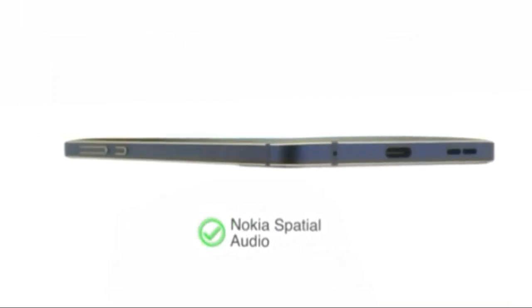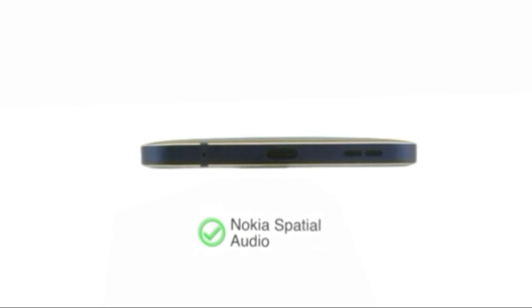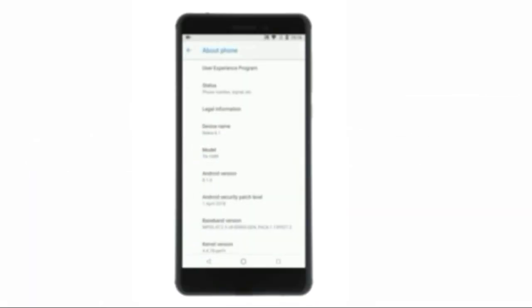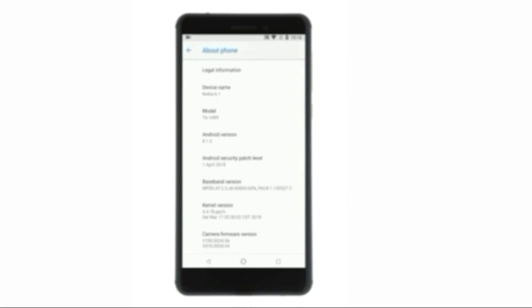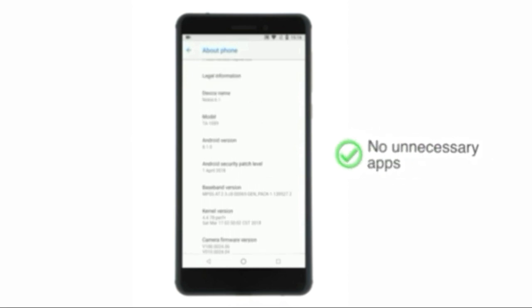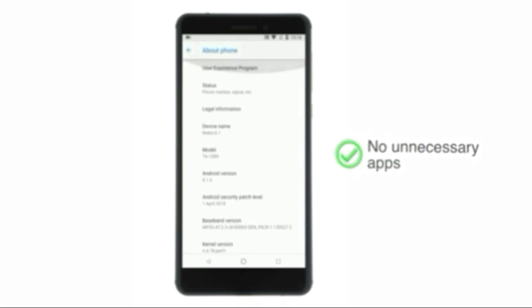Record better sound in all your videos with Nokia Spatial Audio, powered by two microphones. As part of the Android One program, the phone runs on the latest version of stock Android, Oreo 8.0. This ensures the phone comes with no unnecessary apps that might slow it down, and guarantees the latest updates and security patches.